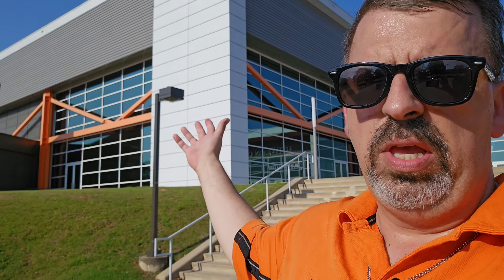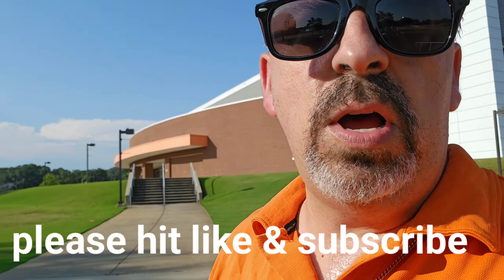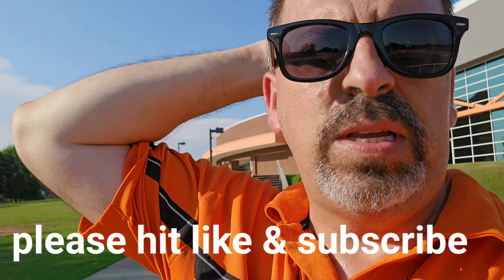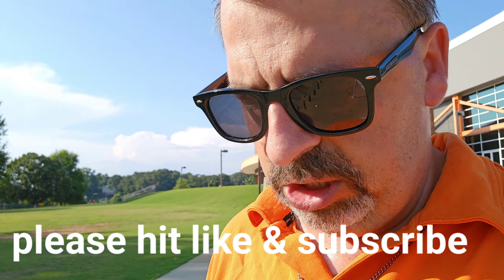It's a really good-looking arena — I love the orange trim, definitely love the orange trim. We're going to head over to the baseball stadium next, and possibly their indoor practice facility if I can as well. So if you are new to the channel, please hit like and subscribe. We are trying to get as much good content as possible.